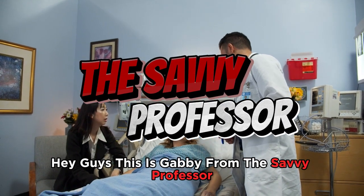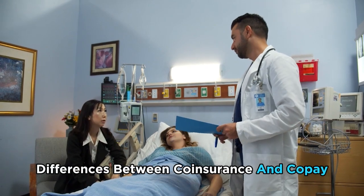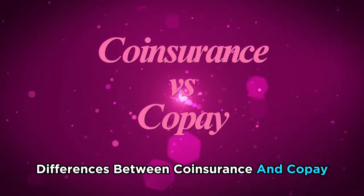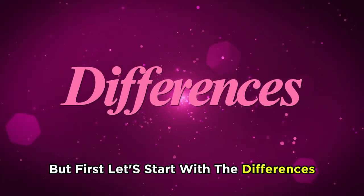Hey guys, this is Gabby from the Savvy Professor. In today's video, I will discuss the differences between coinsurance and copay. Watch till the end to know the final verdict on how they compare.